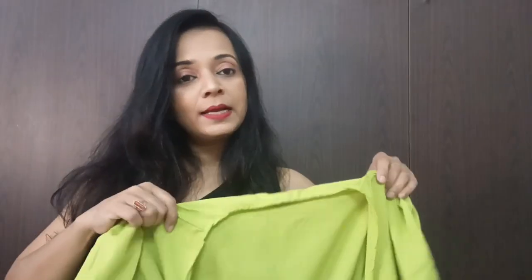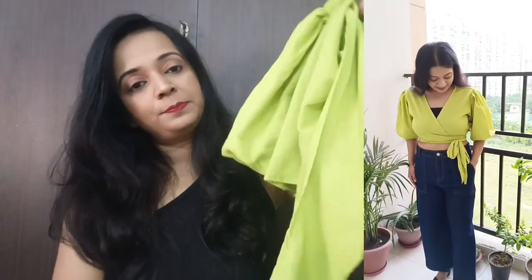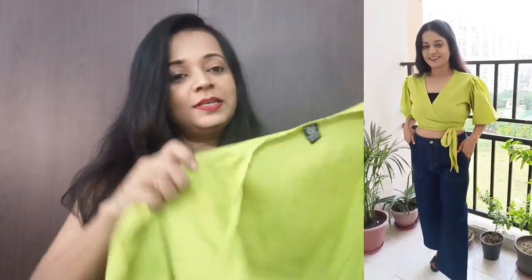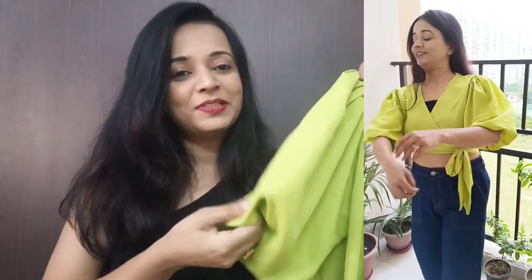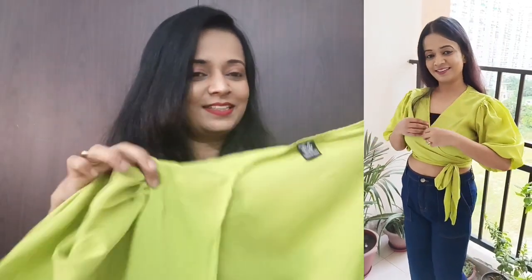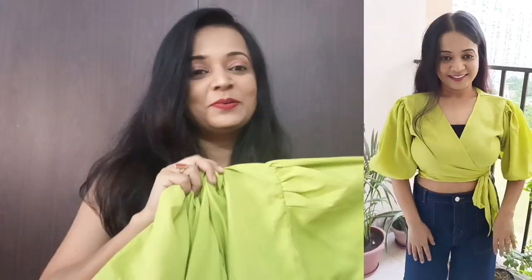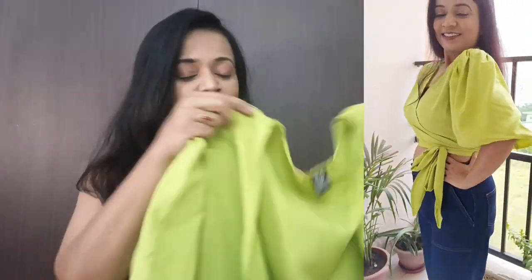Our first top is this neon green crop top. It is actually a wrap top — a very cute top with very nice fluffy sleeves. It looks really nice in a crop top style.